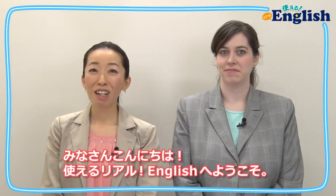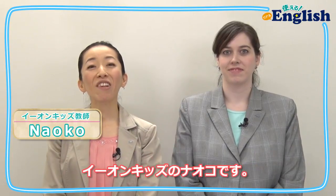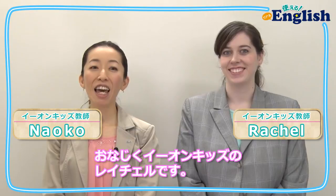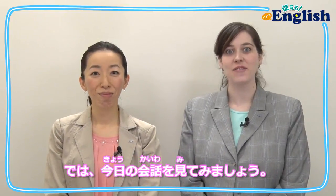Hello everyone. Welcome to 使えるリアルイングリッシュ. I'm Naoko from EonKids. My name is Rachel and I'm also from EonKids. 日常の場面で使える英語表現を私たちと一緒に楽しく練習していきましょう。 Are you ready? Let's take a look at today's conversation.